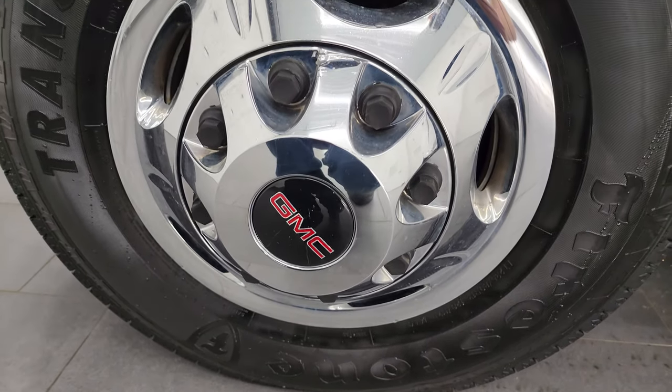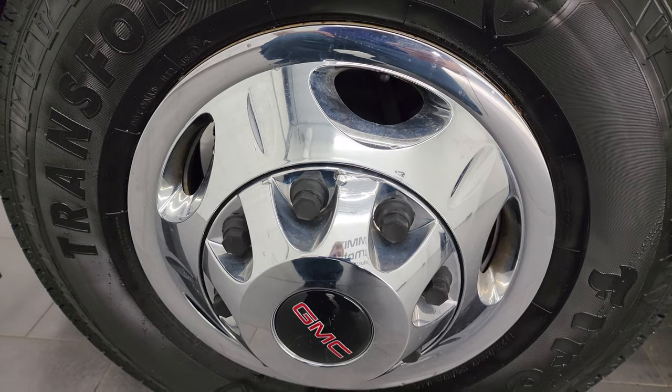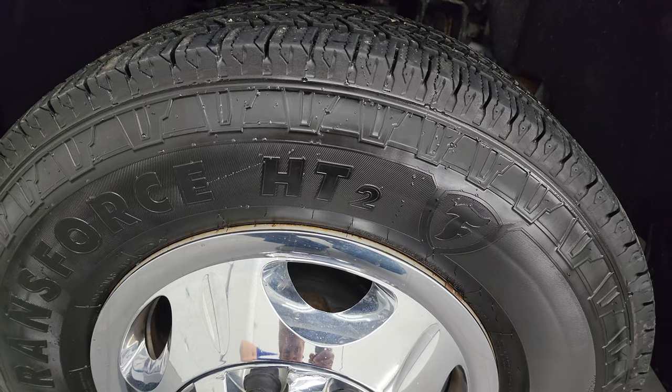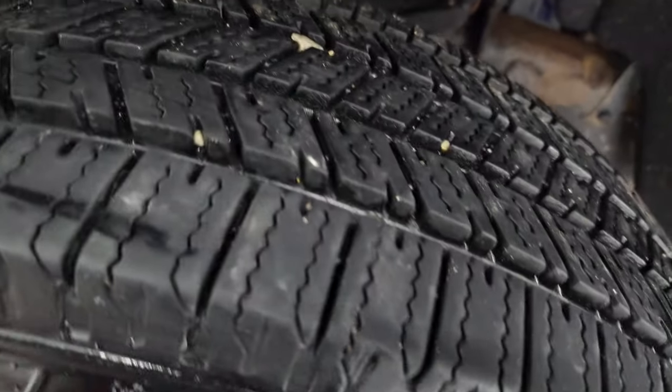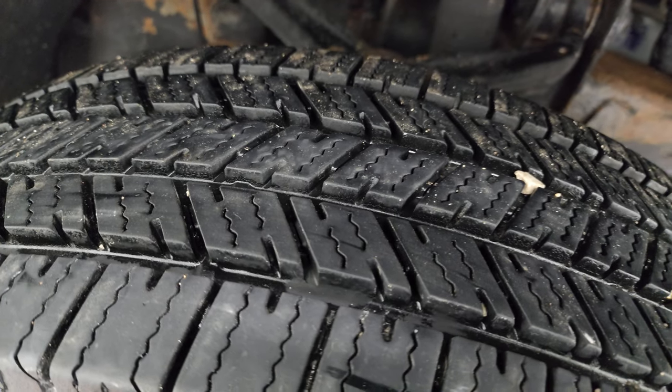This one comes with steel wheels with chrome covers, and it has Firestone Transforce HT tires — LT-235/80R17s. In the front here, we have a lot of tread left. I would say 80% to 90% of the tread left on those tires.